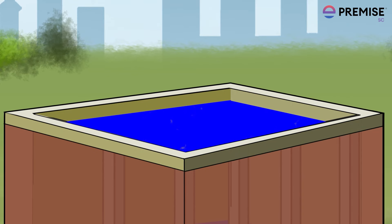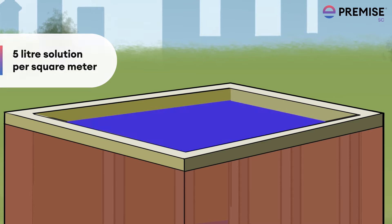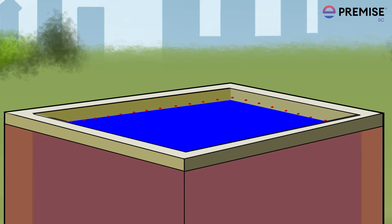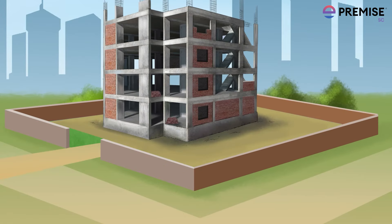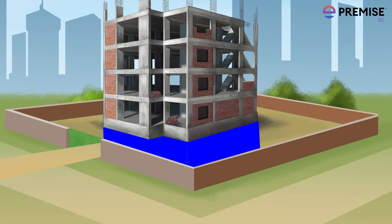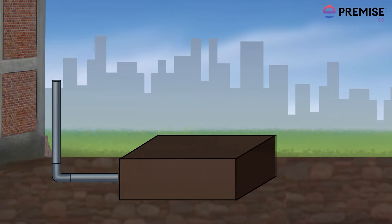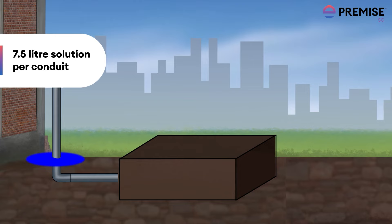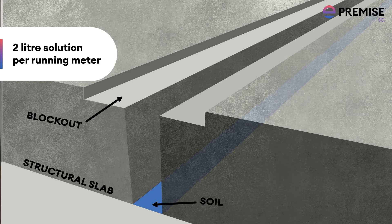Treatment of the top surface of plinth soil filling to be done at the rate of 5 litres per square metre. Treatment of the junction of wall and floor to be done at the rate of 7.5 litres per vertical metre. Treatment of soil surrounding pipes, wastes, and conduits to be done at the rate of 7.5 litres per conduit. Treatment for expansion joints to be done at the rate of 2 litres per running metre.